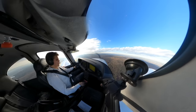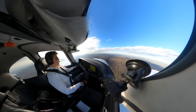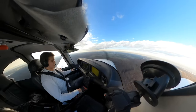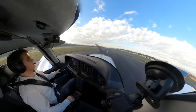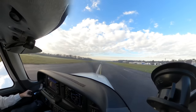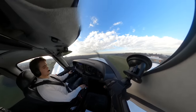Flaps 50, speed checked, landing light on, flaps 100, mixture full rich, boost pump on, target speed 80. And just like that, we're coming in for a landing on Runway 26. Alright, that was pretty butter for a first landing. But as you can see, I'm already taking off again to go for another round.